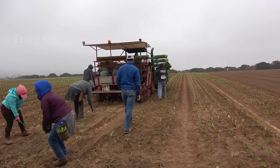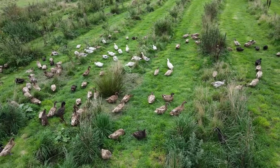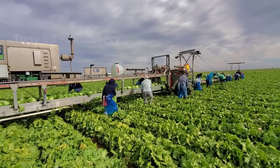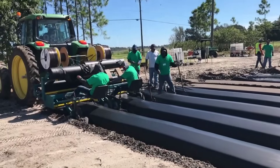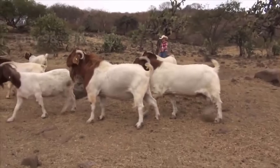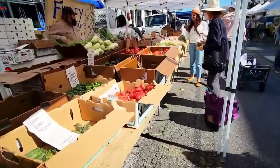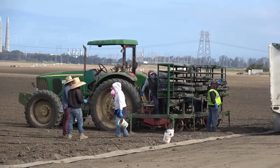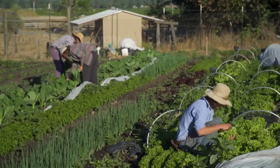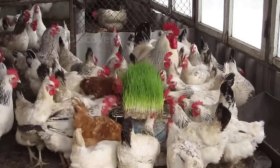According to USDA statistics, by the end of 2022 in the United States, there are 17,445 operating organic farms with an area of 5.8 million acres. The majority of organic farms are concentrated in states such as California, Wisconsin, New York, or Pennsylvania. Due to rapid increase in human demand for organic food, the number of organic farms in the United States has always increased by 3 to 5% each year. However, the percentage of organic farms in the country has never exceeded 1%.